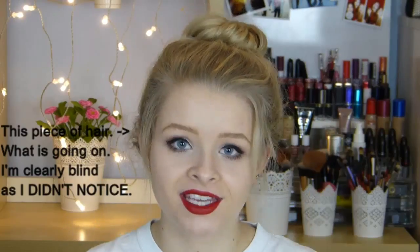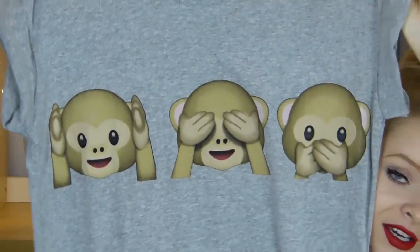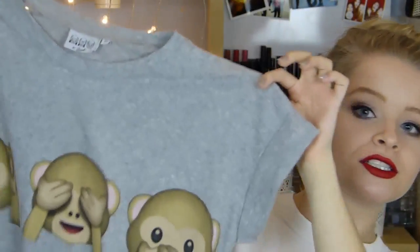The first place I went to was Primark, as always. By the way, I'd just like to apologise for my hair — I wasn't having a great hair day and it was really getting on my nerves so I just chucked it up in a bun. So the first thing I picked up was this t-shirt which has the three monkey emojis on it, which is super adorable. It's just grey and a standard t-shirt, and I picked this up because I thought it would be really good for sleepwear and pyjamas.